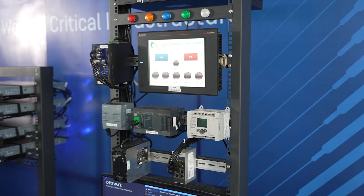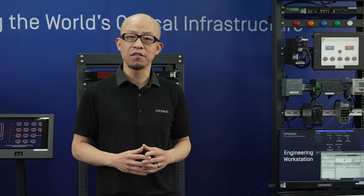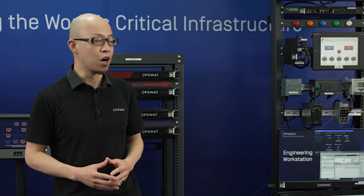The MetaAccess OT specifically addresses secure remote access from the outside network into your critical network inside the OT environment.